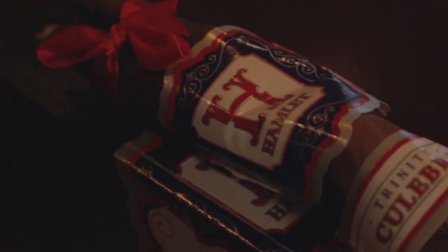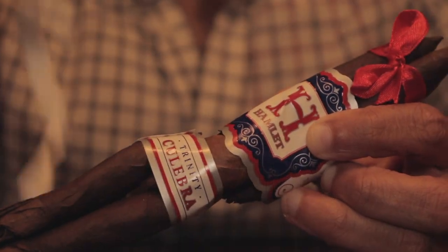This is done using panatelas that are underfilled, leaving them more malleable and able to twist without cracking, to be tied at the ends with a ribbon or string.